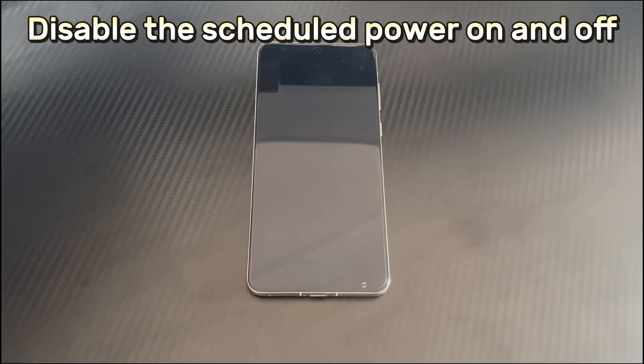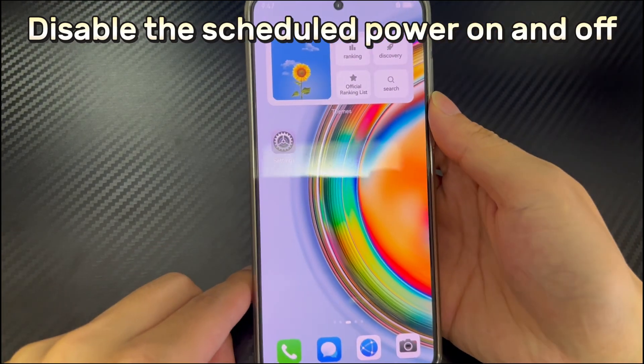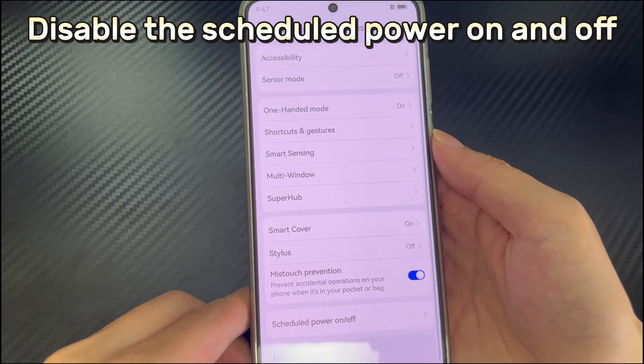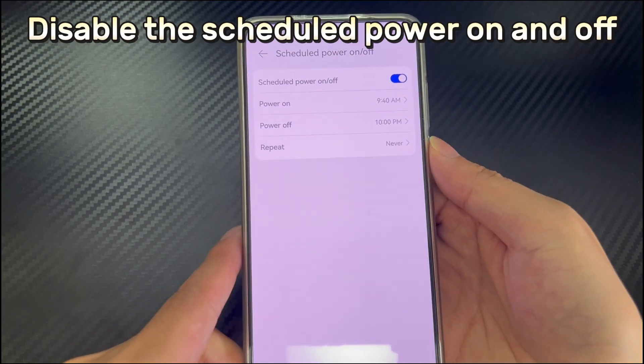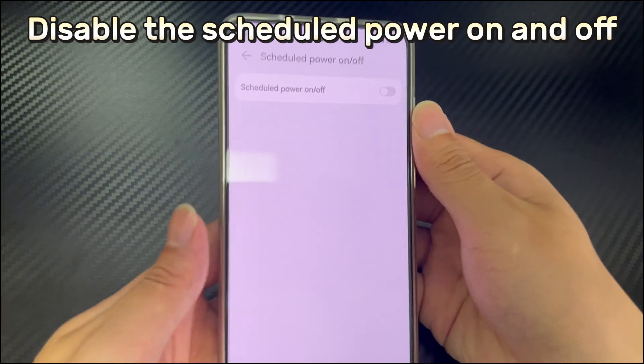Method 3 is to disable the scheduled power on and off. If you have misused some settings, these unknown settings may also cause the Huawei phone to keep turning off and on, especially when the scheduled power on and off is turned on. The scheduled power on and off will turn on and off according to the scheduled time. If you set a shorter time interval, it may give you the illusion that it is constantly shutting down. So please check and disable the scheduled power on and off. Open Settings, then scroll down to find and select Accessibility. Then find and click the scheduled power on and off option in the Accessibility interface. Check here whether the function is turned on or the power on and off time has been set. Just disable the function directly, and then check again to see if the problem has been solved.